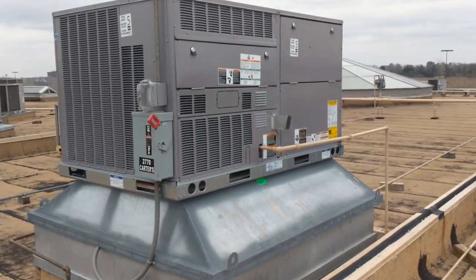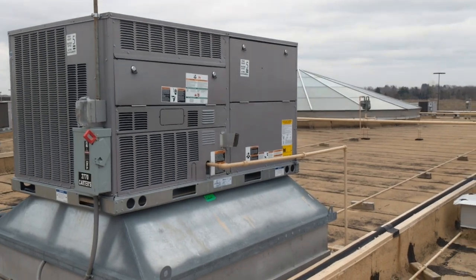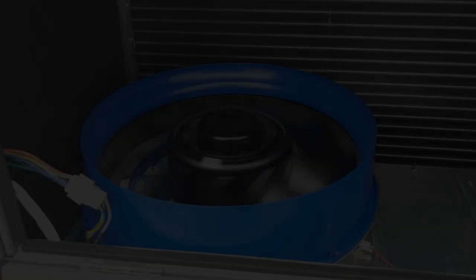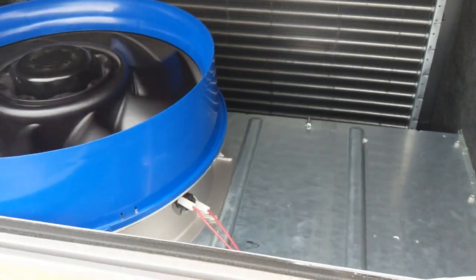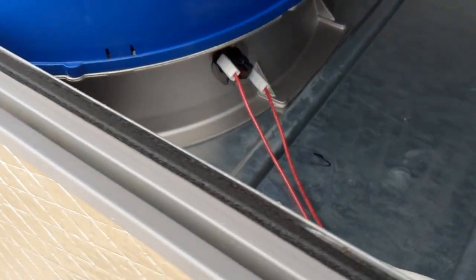What's up everybody, Ryan here just doing PMs today. I got a PM at a new location on this 2019 Carrier — it has the new ECM blower motor in it. This is the first one I've run into in the field. I saw some literature on it at RSC.